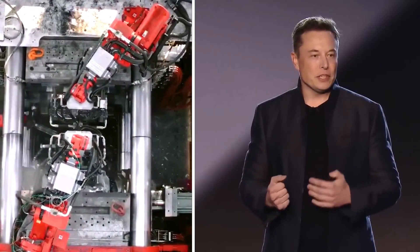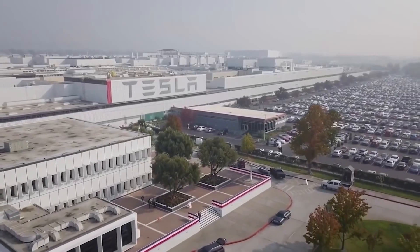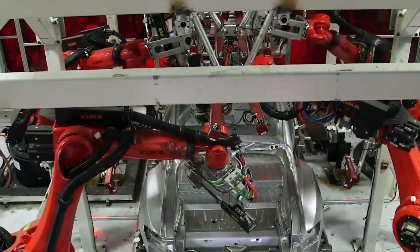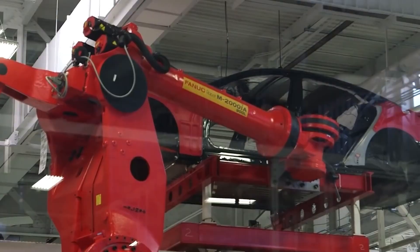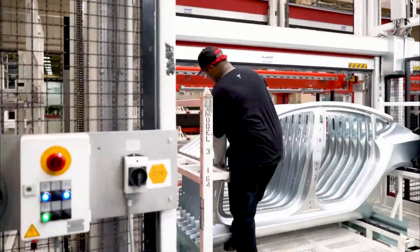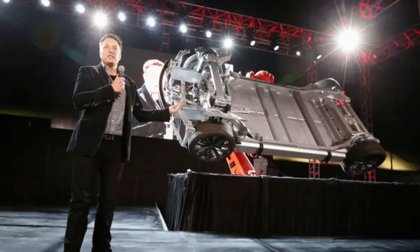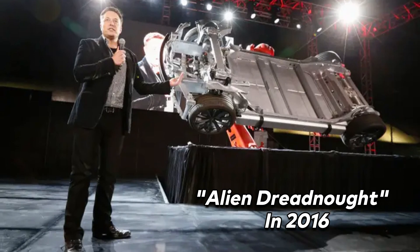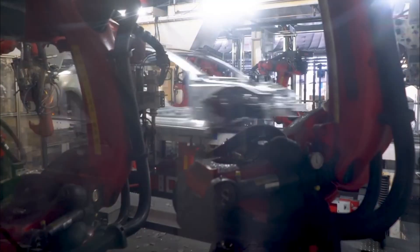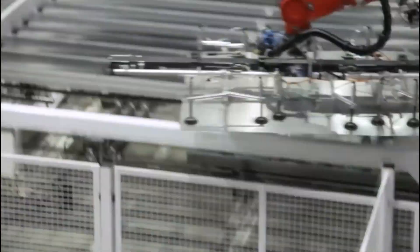Elon Musk, the mastermind behind Tesla, values the means as much as the end. He treats the manufacturing process like a riddle that needs solving, just as much as he does the products his company rolls out. It's not just about crafting superior goods — he's on a mission to overhaul how they're made altogether. However, this fervor for reshaping production has not always paid dividends. A cloud of criticism has long hung over the build quality of Tesla's cars, revealing that Musk's past manufacturing visions have not always hit the mark. Case in point: Musk's futuristic alien dreadnought concept, first proposed in 2016. Picture a highly automated factory with machines whirring and doing the work of humans — it was a bold, pioneering idea. However, when Musk tried to make this vision a reality during the production of the Model S, things went south, and the initial attempt at a nearly human-less assembly line stumbled, forcing Musk to bring in manual labor to set things right.